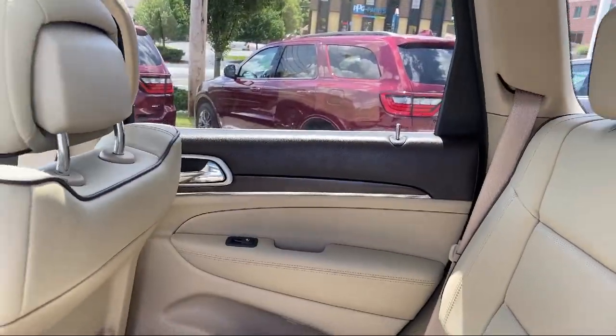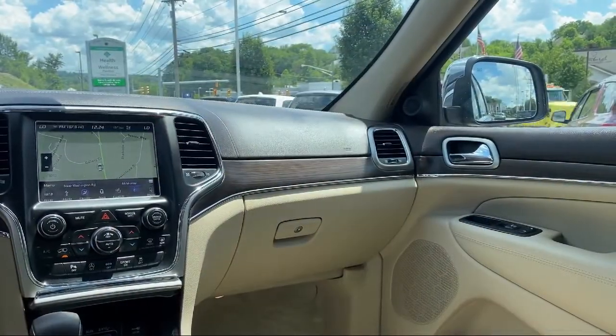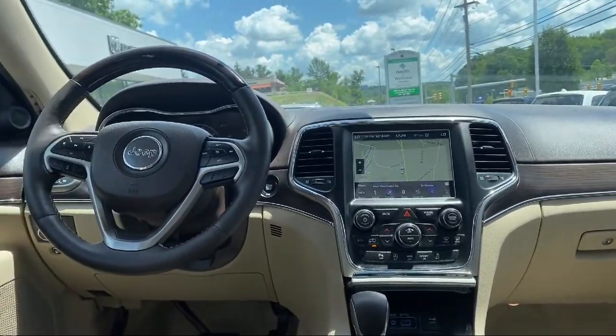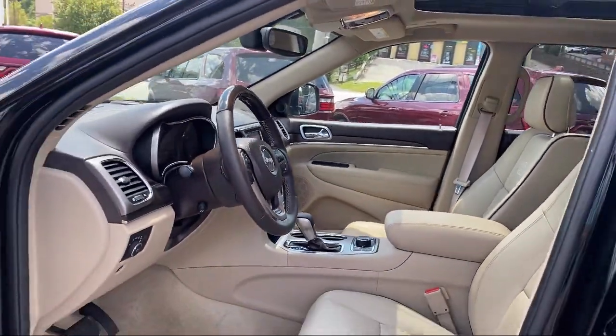Since 1974, family-owned South Hills Chrysler Dodge Jeep Ram has been proudly serving our friends and neighbors, providing a great selection with competitive pricing. Our friendly and knowledgeable staff is here to make sure that you are completely satisfied with your purchasing experience.